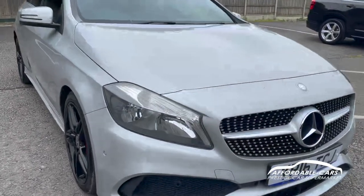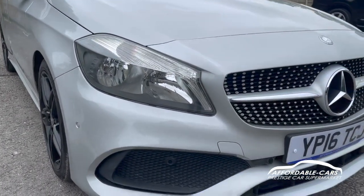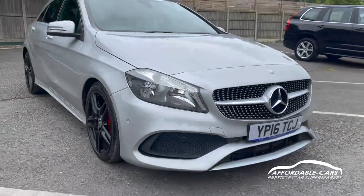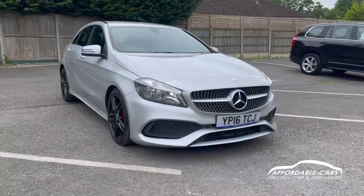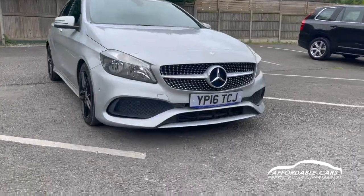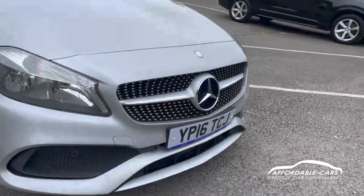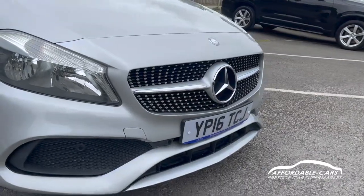Going to the front, we have the Mercedes halogen headlights with your daytime running lights — really bright and really nice. Because it's the AMG Line, you've got the nice styling kit around the car, a really nice front bumper. You also have the lovely body-coloured splitter on there and the nice chrome sports grille as well, which is a lovely finish.